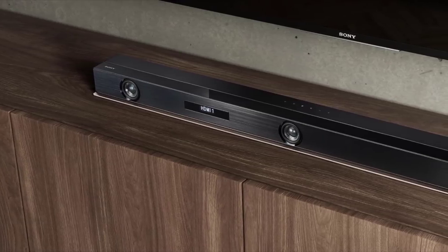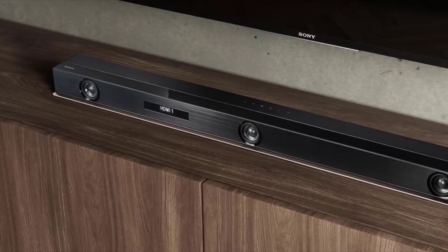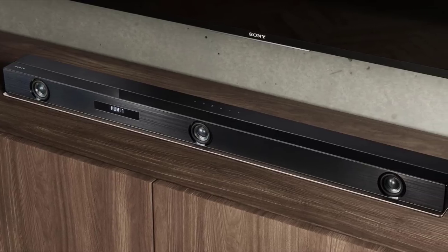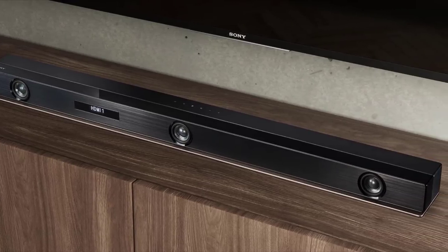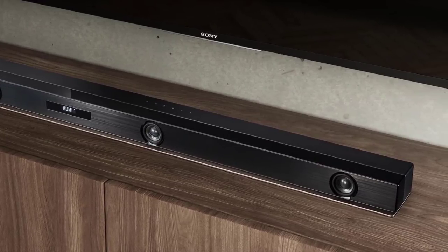On top of all its features, the Sony HT-Z9F also includes Google Home and Alexa compatibility, so you won't even have to lift a finger. It's also built with 4K HDR compatibility, making it definitely the soundbar you've been looking for.